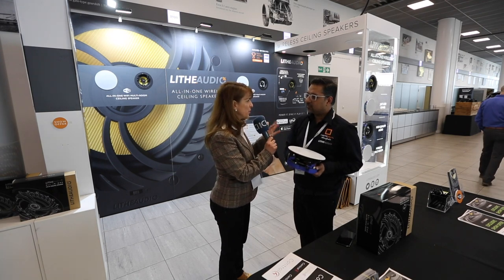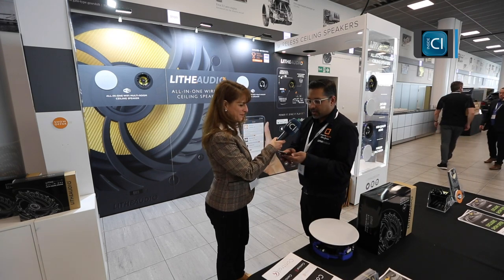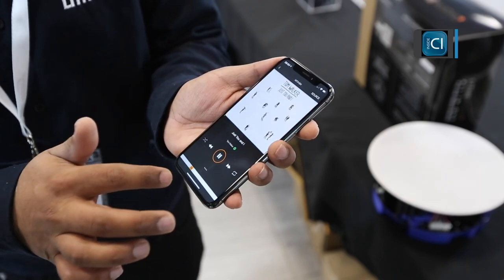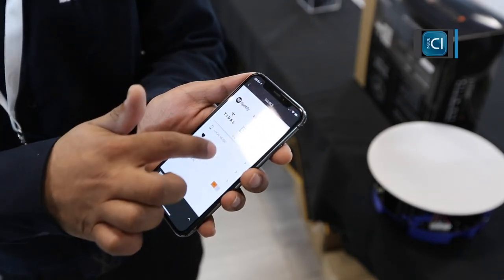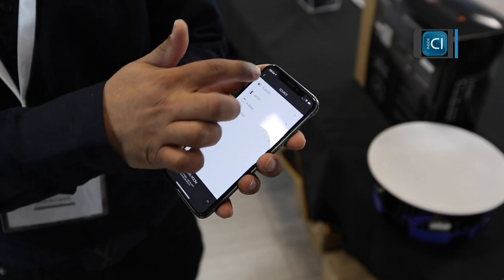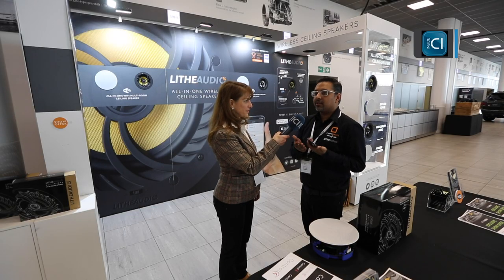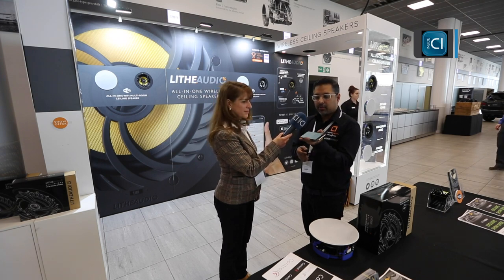Once installed, you control it from various means. We have our own app — you can see it here — which is really intuitive and easy to use. You use the app to do the grouping, zoning, and selecting your sources.